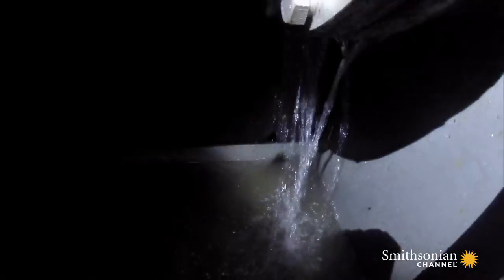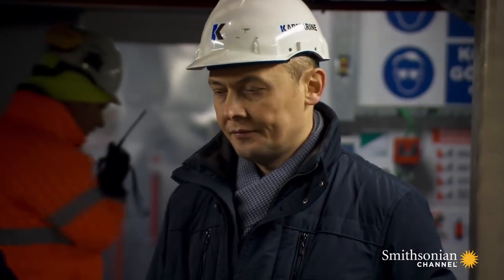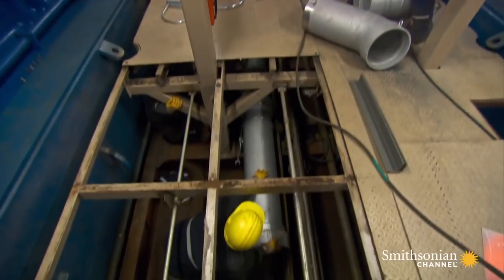Shipyard workers crawl deep inside the hull to reach the exposed parts of the ballast pipe. But there's no way to reach and repair the leak inside the concrete. They've even called in the ship's designer, Yasin Mehrjan, to find a quick fix.